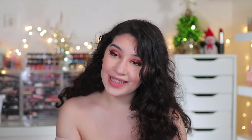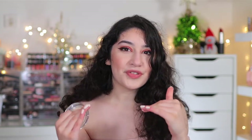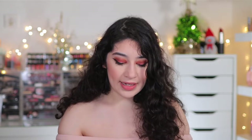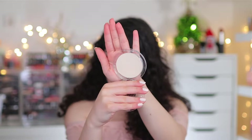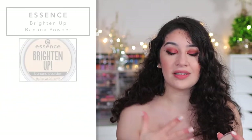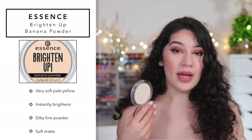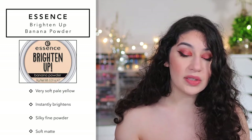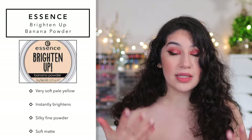Next is the Essence Brighten Up Powder. I did a full face of Essence video and tested this out, and I was 50/50 at first, but after using it more and more I fell in love with it. I actually have it under my eyes today. It gives a very flawless, brightened, soft matte look under the eyes which I absolutely love. It's a very pale yellow — a lot of brightening powders are too yellow, but this one is the perfect brightness for my fair skin.